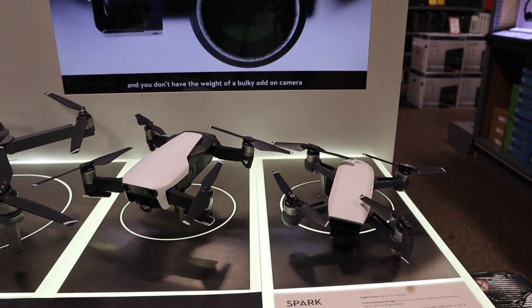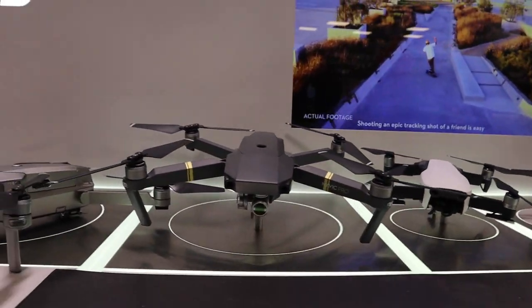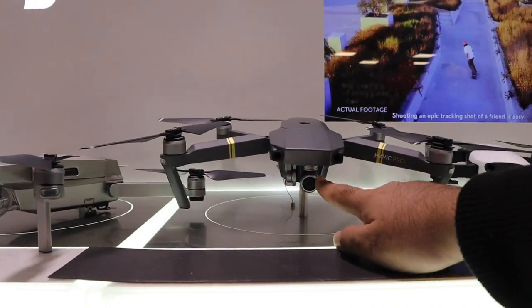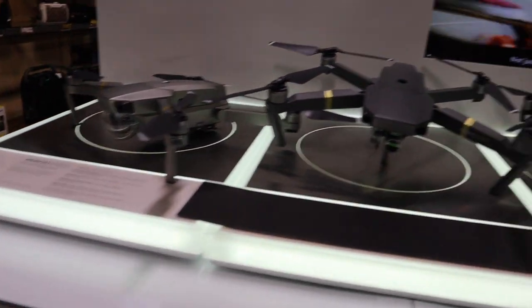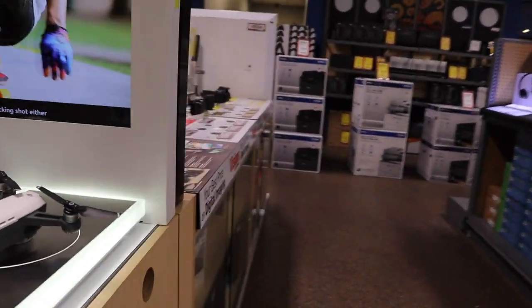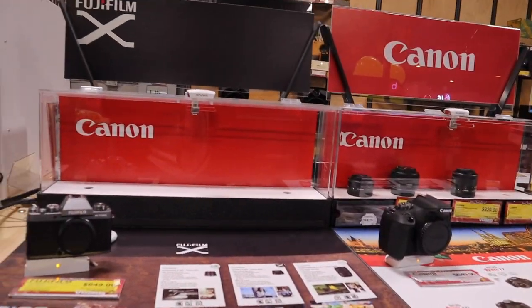One day I'm gonna get one of these bad boys to give you guys some better shots. Check these out, they look so cool — look at the camera blades, wow, it's amazing. But let's not get sidetracked, I don't want to spend my money on drones right now, but they've got some good deals on cameras.